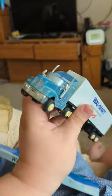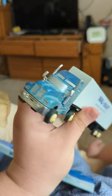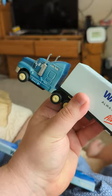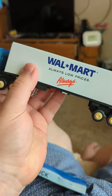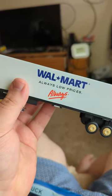Here's why everybody tuned in — it looks like a Kenworth truck on the front. Turning it around, you get the 'Always Low Prices' slogan with the star.